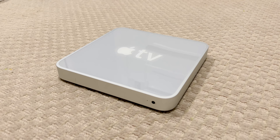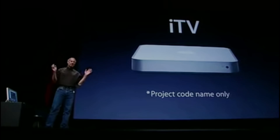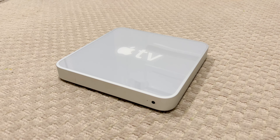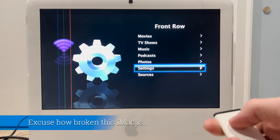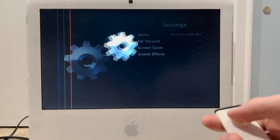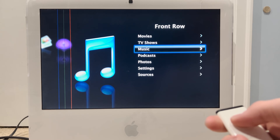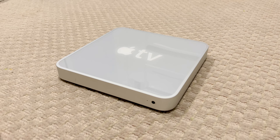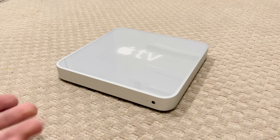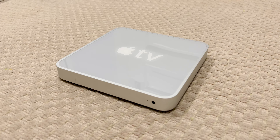The confusingly named Apple TV, which was not a TV at all, was released in March 2007 after being announced in September 2006 under the codename iTV. This prototype ran a modified version of Front Row, which was a program on Mac computers at the time that allowed you to access your music, movies, and TV shows using a large interface perfect for laid-back watching. The final product was renamed to Apple TV after a copyright conflict with the British television network also called ITV, and shipped with an interface similar to Front Row.